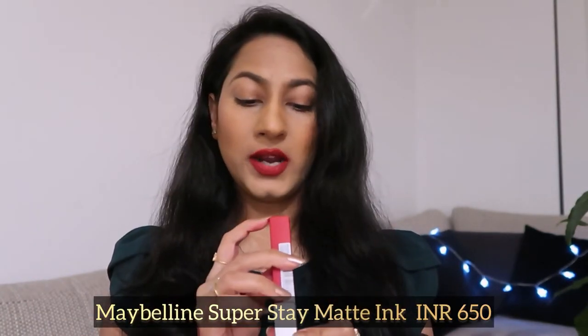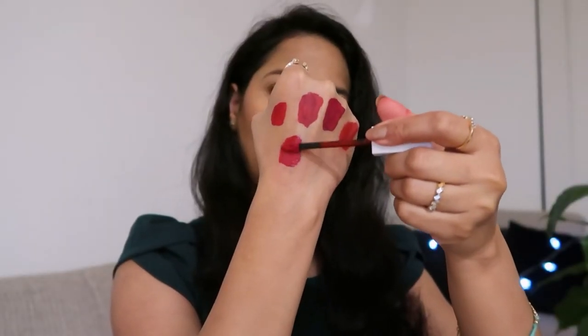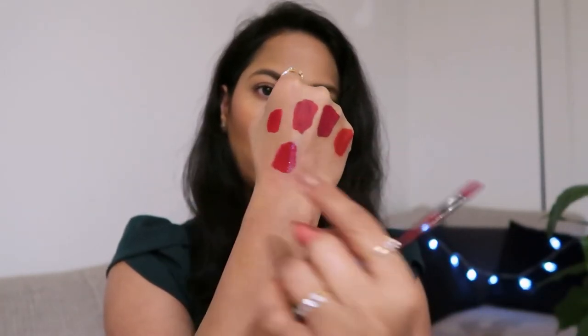The fourth lipstick is the Maybelline Super Stay Matte Ink in shade 20 Pioneer. The Super Stay Matte Ink range is completely transfer proof and long lasting, but the only drawback is that when you press your lips together it sticks your upper and lower lip a little bit — not a lot, but slightly. I'll show you after applying. Otherwise the formula is so good that even after eating, it won't come off easily. The shade is somewhere between the Sephora and the Flower Beauty lipstick — a beautiful red.